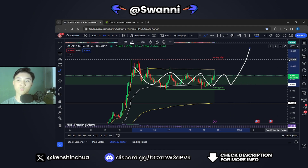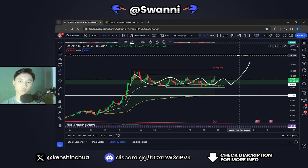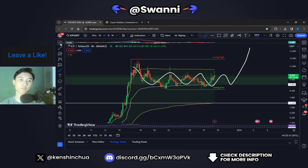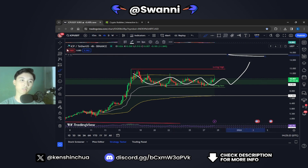If that bullish catalyst does occur, we could see ICP rally towards our next target, which is the next resistance at $15.5 US dollars. My view still remains the same — in the midterm I still expect that we could see ICP smash through to the next target of $15.5, which is the next major resistance level.